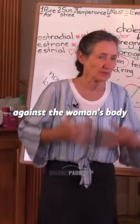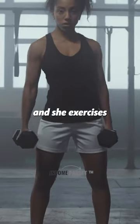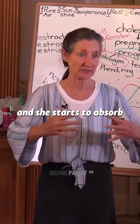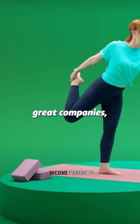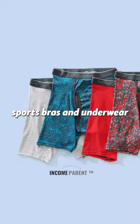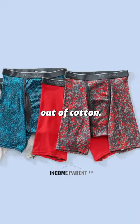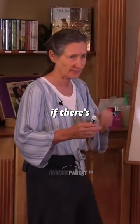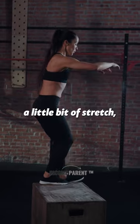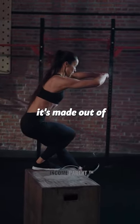When those fabrics are against a woman's body and she exercises and gets hot, her pores open, the fabric gets hot, and she starts to absorb those chemicals. But you have some great companies — I think Fruit of the Loom sells very nice sports bras and underwear made out of cotton. I don't mind if there's 5% polyester or nylon to give it a little stretch, as long as predominantly it's made out of natural fibre.